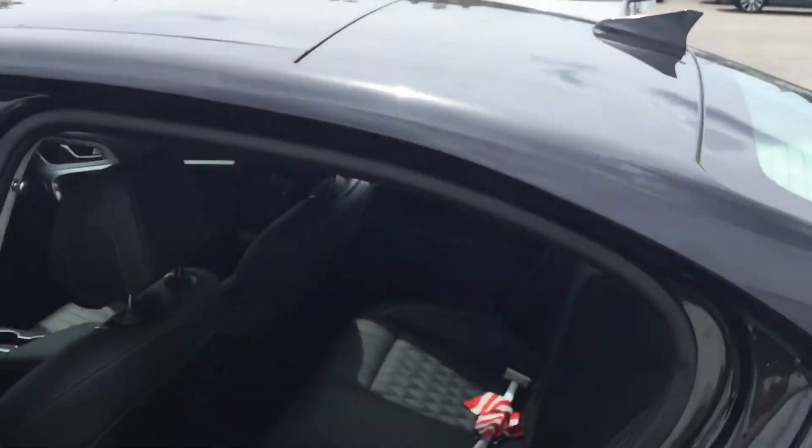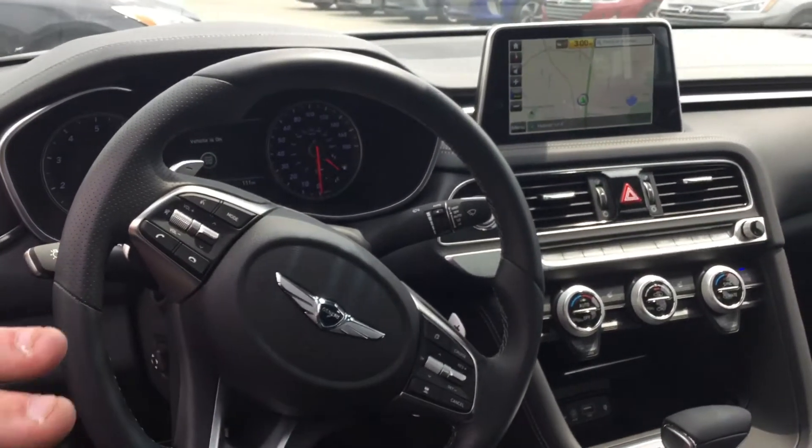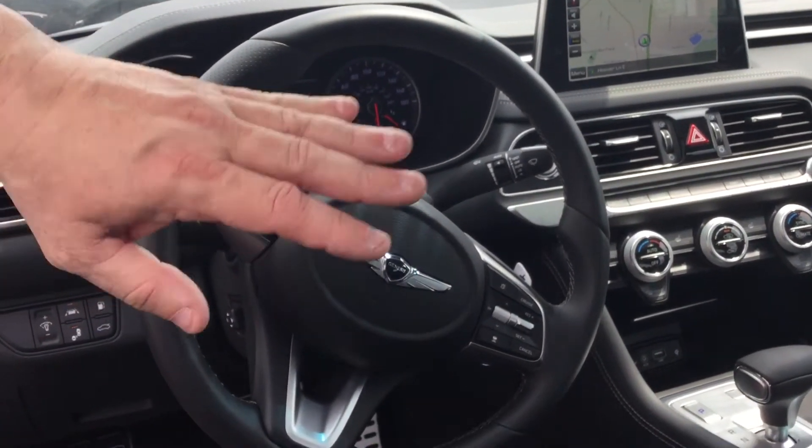Let's take a look inside. As you can see, this has got so many great features: navigation, touchscreen, backup camera, heated seats, cooled seats, lane keeping assist, blind spot detection, voice recognition, and smart cruise.